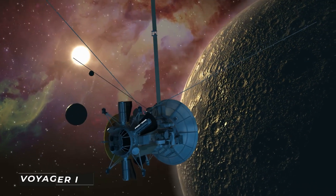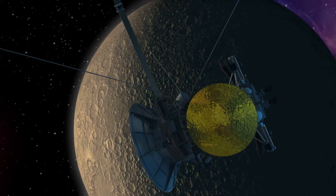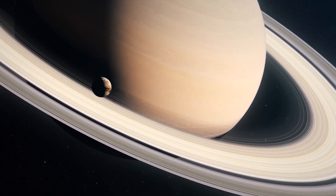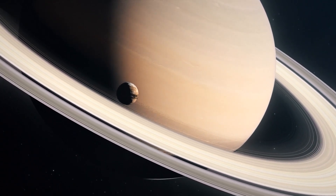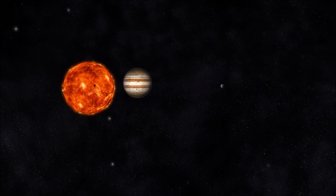Voyager 1's initial course was planned to take it past Saturn's moon Titan at close range. This skewed the spacecraft's trajectory northward, away from the ecliptic plane — the plane in which the vast majority of planets orbit the sun.